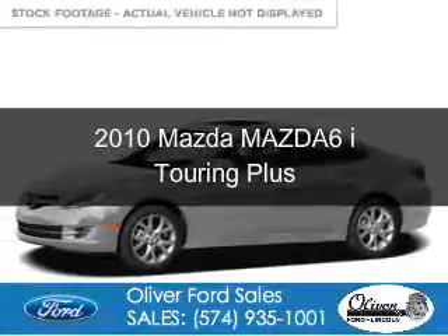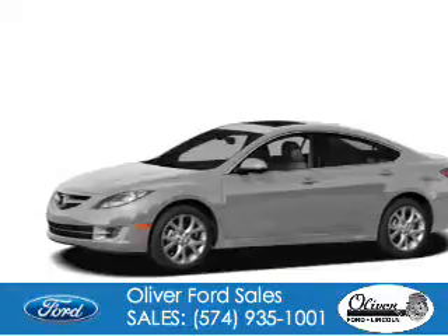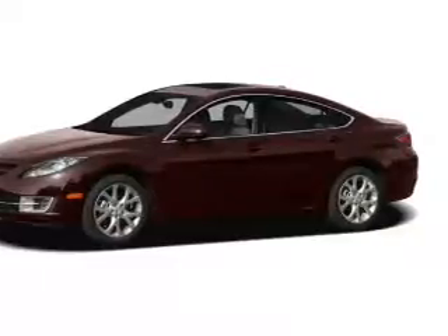This is a used 2010 Mazda 6 Zoom Zoom. It's powered by front wheel drive, a 2.5 liter 4 cylinder engine, and a 5 speed automatic transmission.